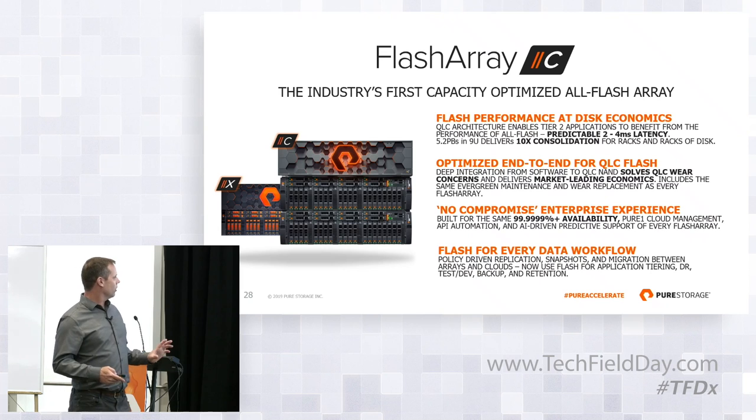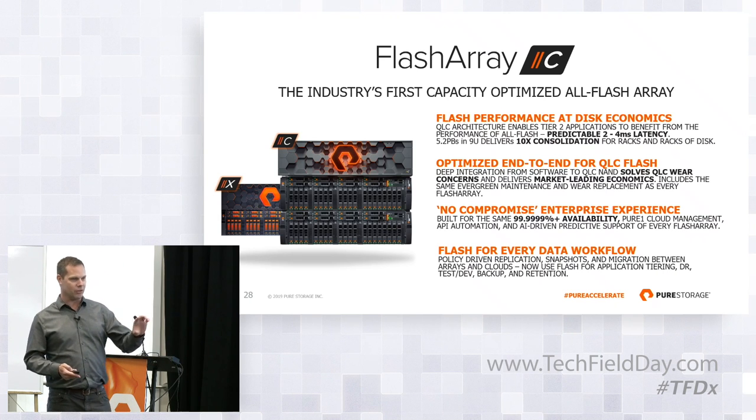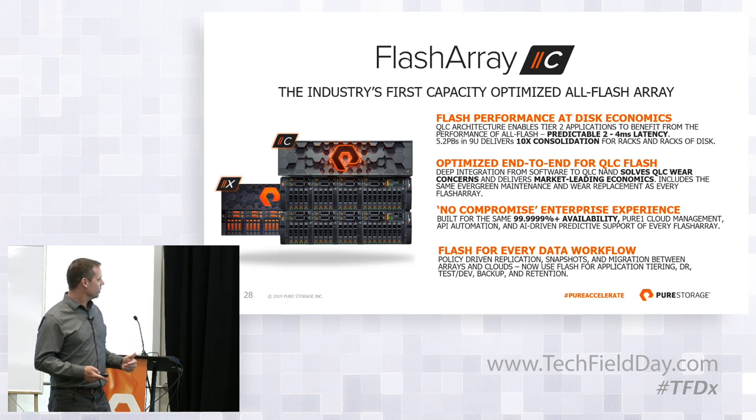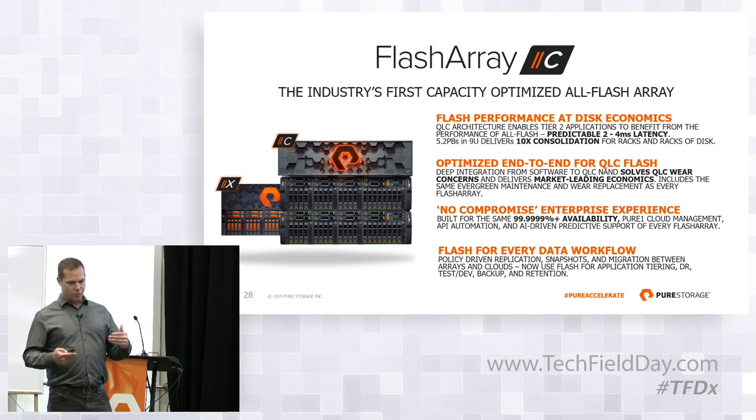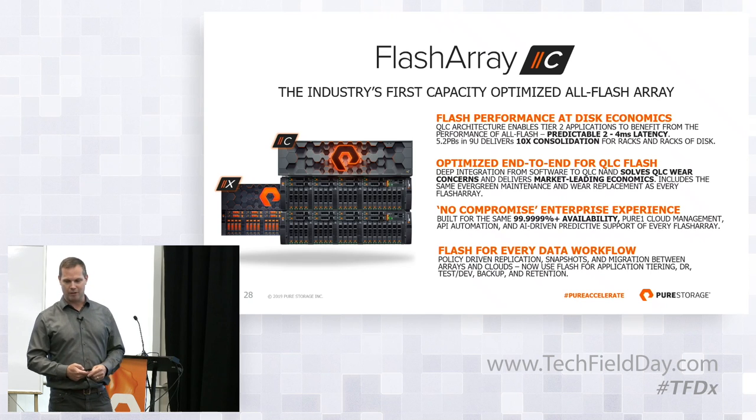We've really focused on optimizing around QLC. I want to address right up front that the first arrays that will ship — and you'll recognize some of the capacities — are TLC-based drives. But the opportunity is really driven by QLC, and we really optimized around QLC, working with all the limitations of QLC but exposing them in traditional Pure fashion in an enterprise-class manner.